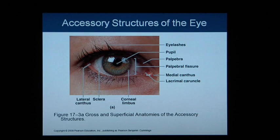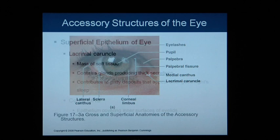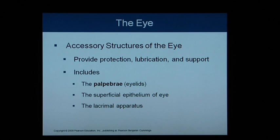The palpebrae are the eyelids. The surface of the eye has a white area called the sclera, and we'll go into a few other terms in a minute. The lacrimal apparatus is the fancy term for the tear duct.